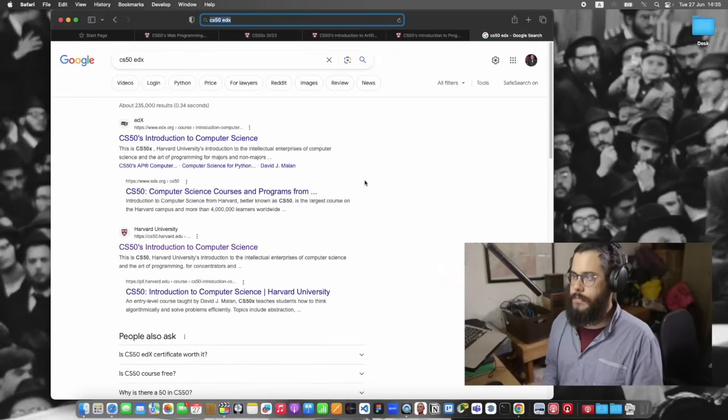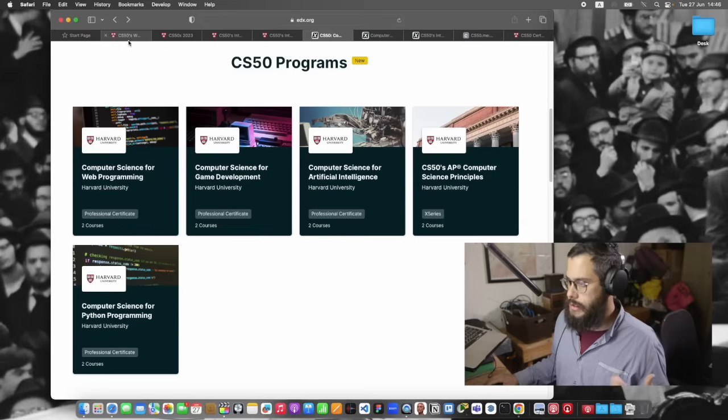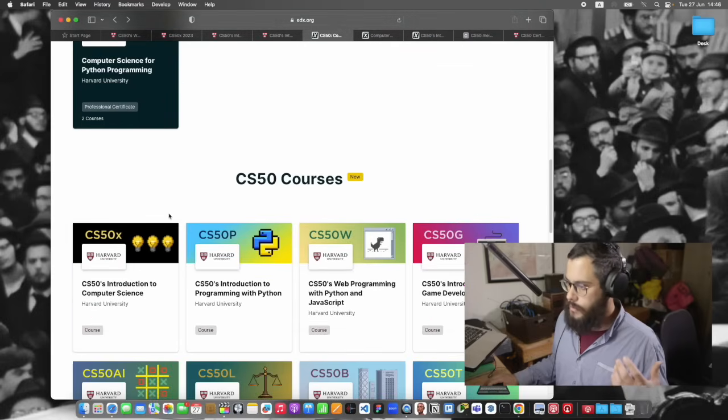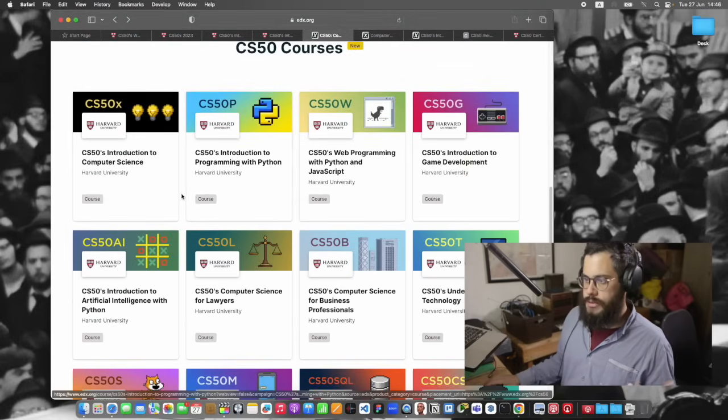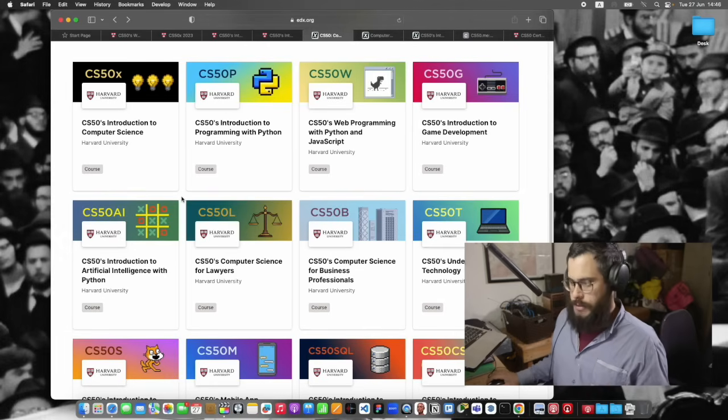The first thing you need to do is go to edx.org, or just go on Google and type in CS50 EDX, and it will take you to the Computer Science Courses and Programs from Harvard page. They have a lot of options. When I took the course, they pretty much only had their main course plus three follow-up courses: web development, AI, and game development.